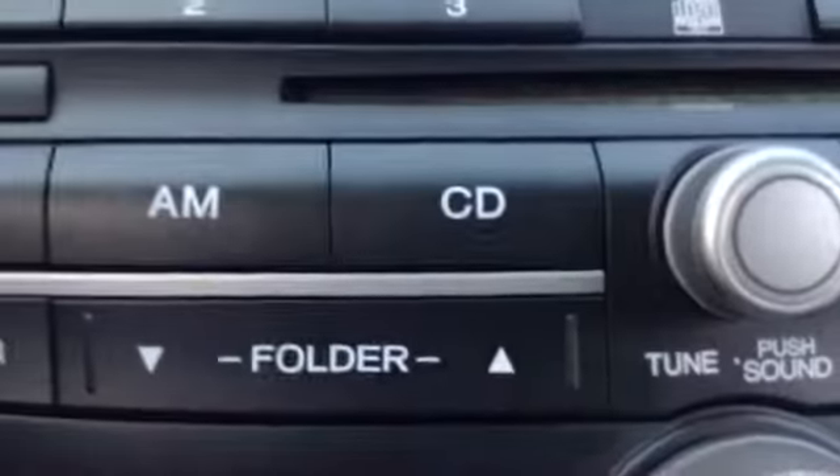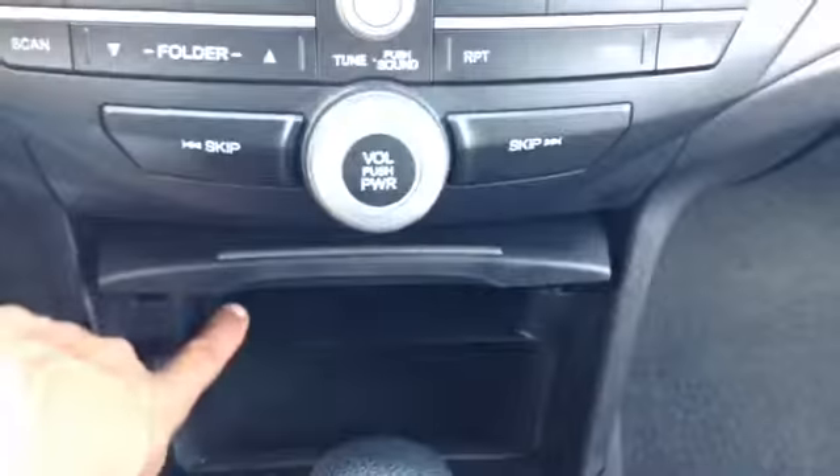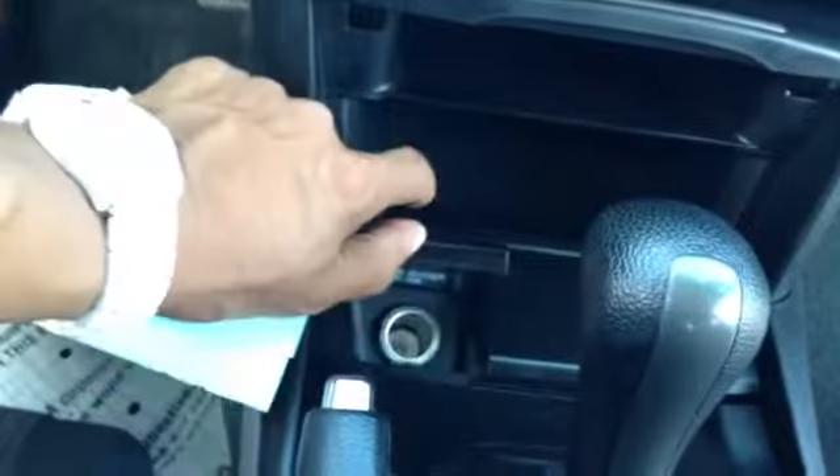You've got your radio — AM, FM, CD. Storage up top, storage on the bottom, and an outlet. Automatic transmission with cup holders, and then you have your auxiliary input and outlet.